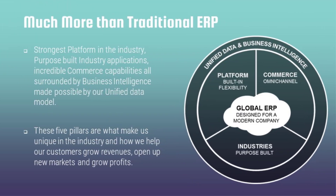NetSuite is much more than traditional ERP. It has a complete solution on a single database — commerce, omni-channel, accounting, and all departments — so all data is in the same database. This is an integrated ERP solution that helps you get the desired reports and dashboards. The platform allows you to customize the ERP solution and design your own workflows. With unified data and business intelligence, you don't have to put data in different silos.